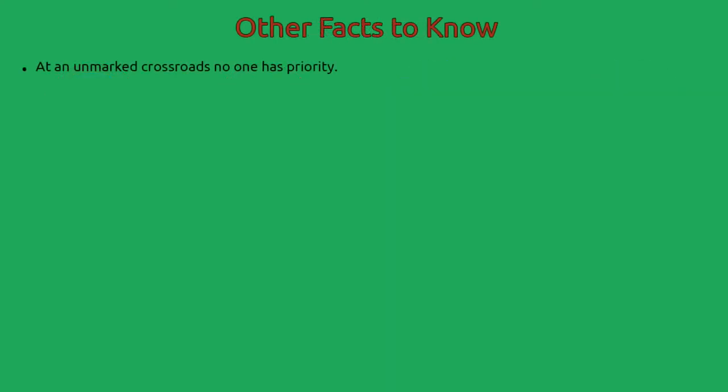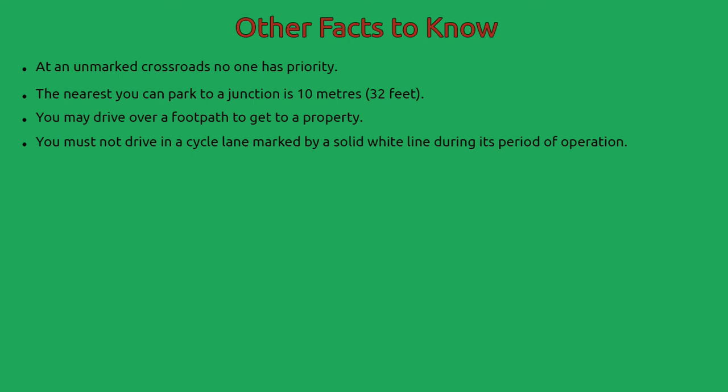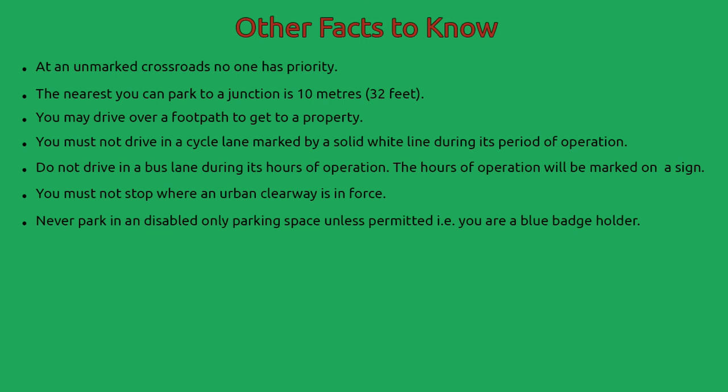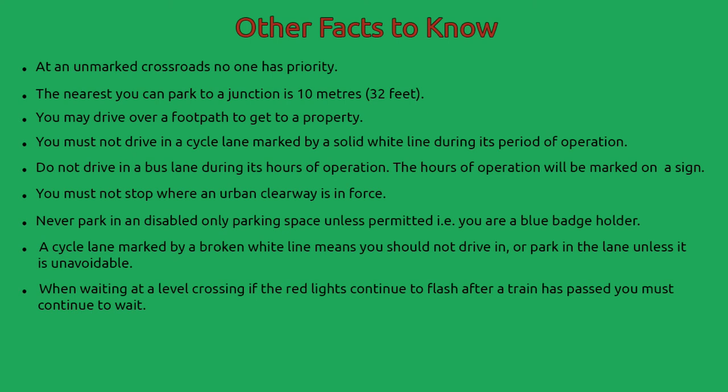Other facts to know: At an unmarked crossroads, no one has priority. The nearest you can park to a junction is 10 metres. You may drive over a footpath to get to a property. You must not drive in a cycle lane marked by a solid white line during its period of operation. Do not drive in a bus lane during its hours of operation — the hours will be marked on a sign. You must not stop where an urban clearway is in force. Never park in a disabled-only parking space unless permitted, i.e. you are a blue badge holder. A cycle lane marked by a broken white line means you should not drive in or park in the lane unless it is unavoidable. When waiting at a level crossing, if the red lights continue to flash after a train has passed, you must continue to wait.